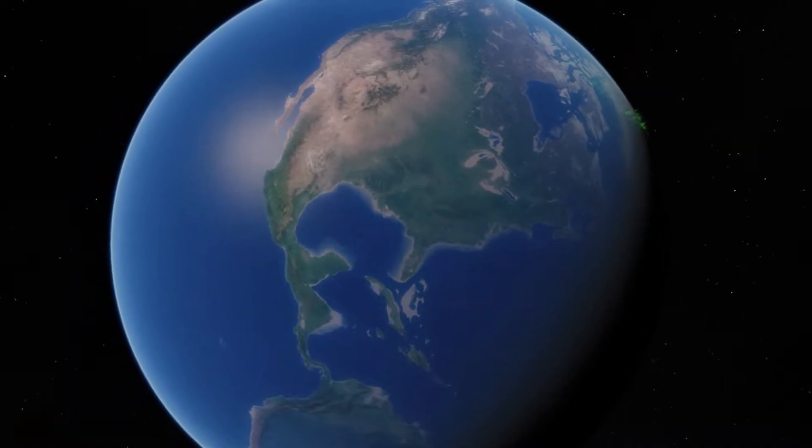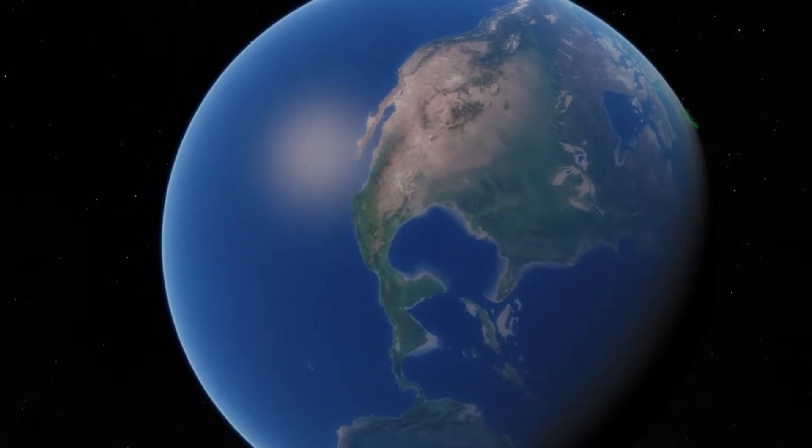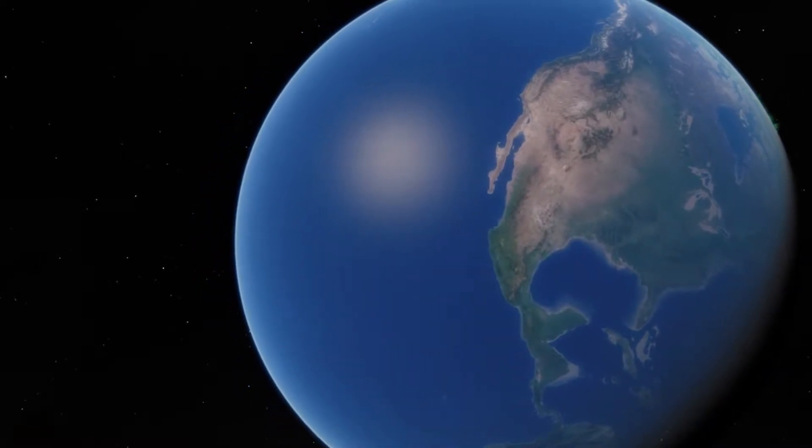Earth isn't the only ocean world in our solar system. Water on other worlds exists in diverse forms on moons, dwarf planets, and even comets.